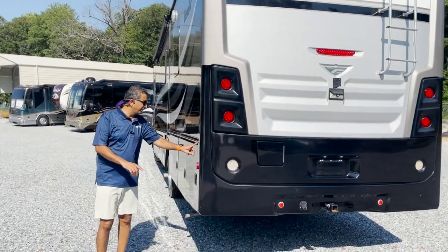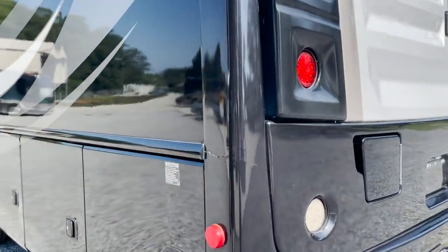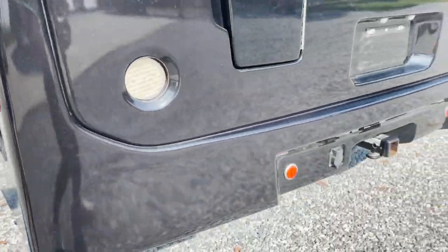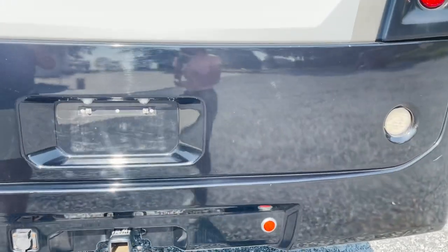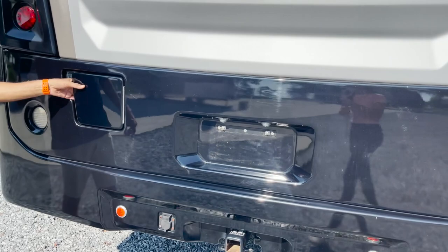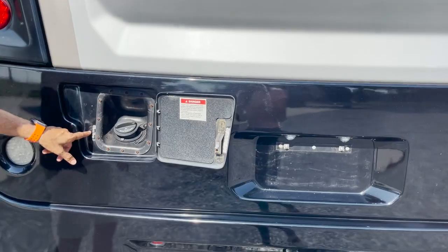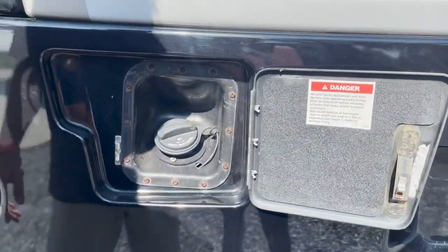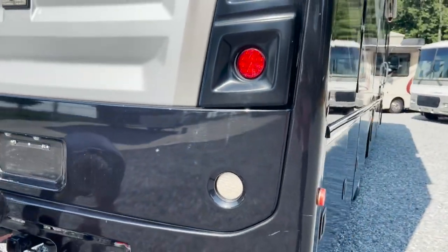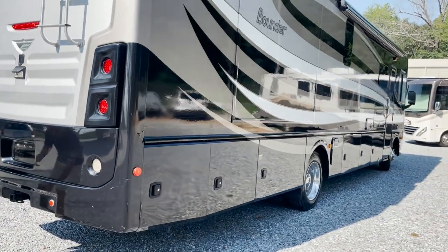Got a little crack right here — I think it's in the pictures too, just a slight crack. Just pointing that out. Another little scratch, maybe. I mean, look, it's a 2017 — it's six years old. This is your gas hole. It's got a V10 Ford gas engine. It's got 8,000-pound towing capacity — I believe so, maybe 5,000.